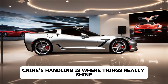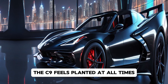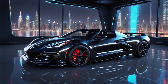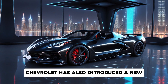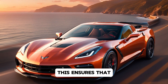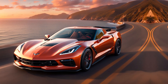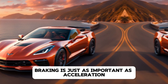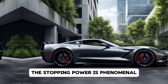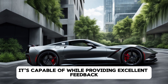The Corvette C9's handling is where things really shine. Thanks to its new suspension system and active aerodynamics, the C9 feels planted at all times. Whether you're carving up mountain roads or tearing down the track, the precision of the steering and the responsiveness of the chassis are unmatched. Chevrolet has also introduced a new adaptive suspension system that adjusts in real time based on road conditions and your driving situation. This ensures that whether you're cruising on the highway or attacking a tight corner, the car remains stable, agile, and comfortable. Braking is just as important as acceleration, and the C9 delivers here too. Equipped with massive Brembo carbon ceramic brakes, the stopping power is phenomenal, ensuring the car can handle the immense speeds it's capable of while providing excellent feedback and control for the driver.